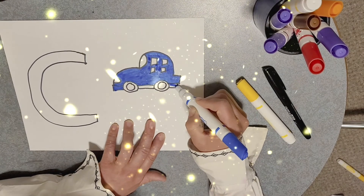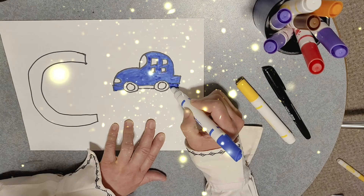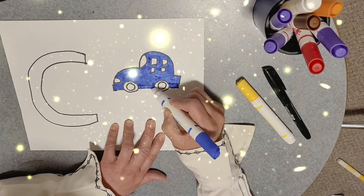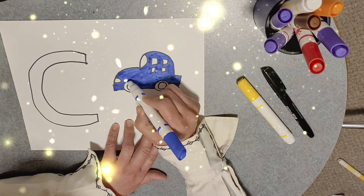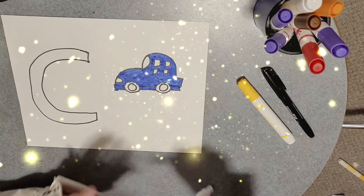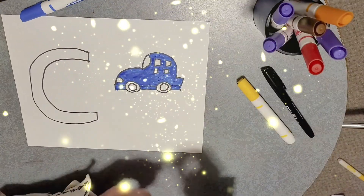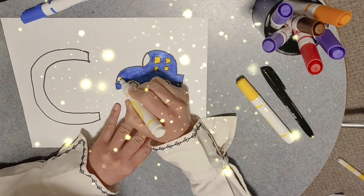And now we're going down here, a little bit right here. Good job. I'm going to do yellow — yellow for the window. Yellow. And yellow for the light.